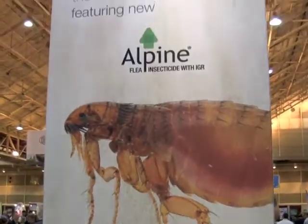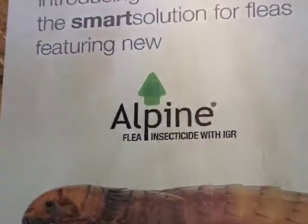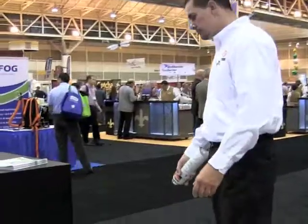So we have a lot going on here. One new product we have that I want to tell you about is the Alpine Flea Spray. Alpine Flea Spray features Dinotefuran, which is reduced risk for public health pests by the EPA. This product is best in class and has tremendous control, both in knockdown and residual, for about 30 days.